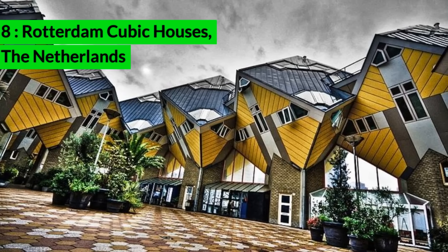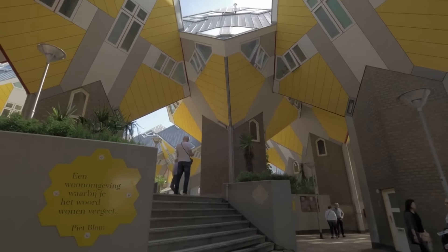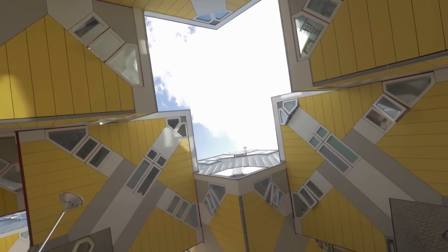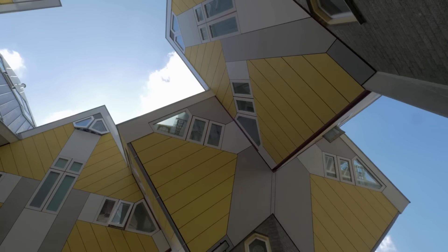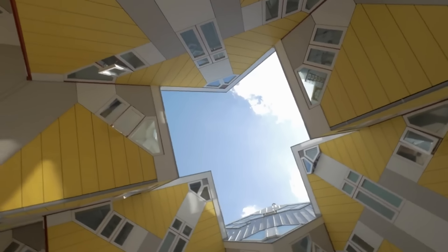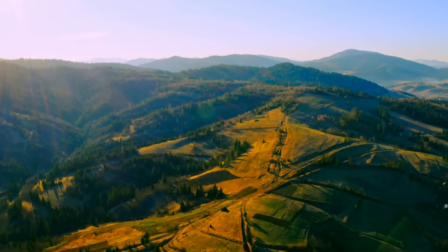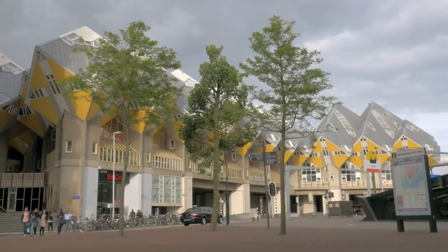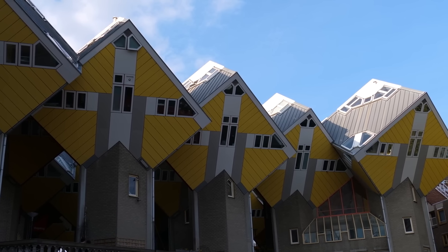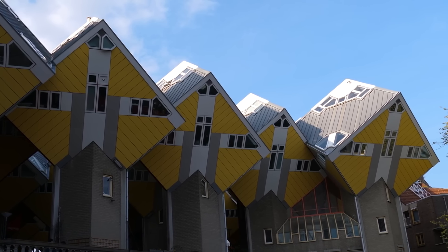Rotterdam Cubic Houses, The Netherlands. The Rotterdam Cubic Houses (Kubuswoningen) in the Netherlands are a set of innovative houses designed by Dutch architect Piet Blom in the 1970s. These houses are tilted at a 45-degree angle and rest on hexagonal pylons, creating a distinctive and visually striking appearance. The design aims to optimize space in a high-density urban area. While most of the houses are private residences, one is open to the public as a museum. Visitors can explore the unique interior layout and experience life inside a cubic house, making it a popular architectural attraction.